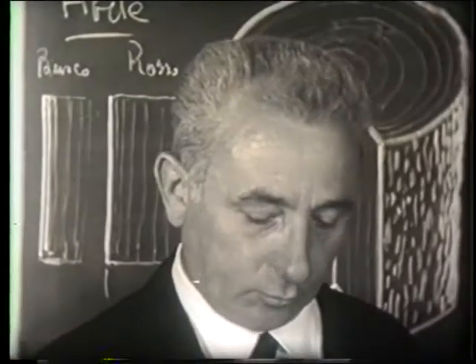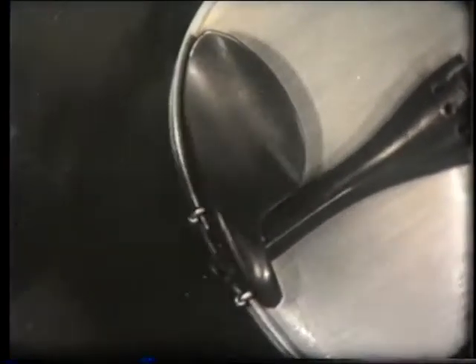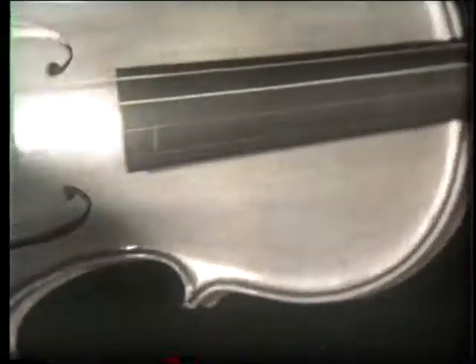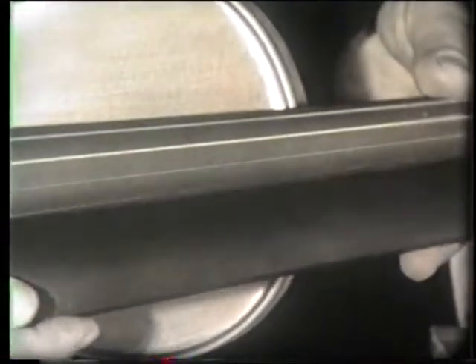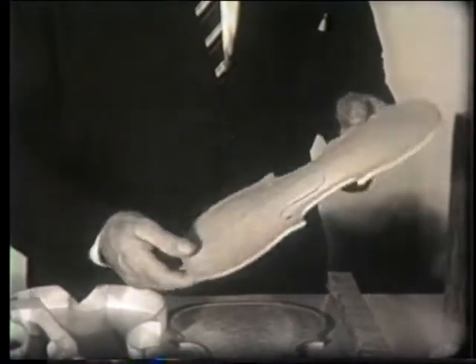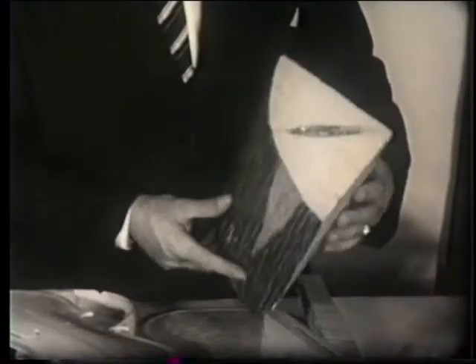The accessories — the chin rest, the tailpiece, and the pegs — are made from ebony, an extremely hard, black wood. For the construction of the soundboard, spruce wood is used. It grows in Alto Adige, in the Val di Fiemme, and on the Cadorini mountains near Lake Carezza. For cutting, the male red spruce is selected, recognizable by the roughness of its outer bark.